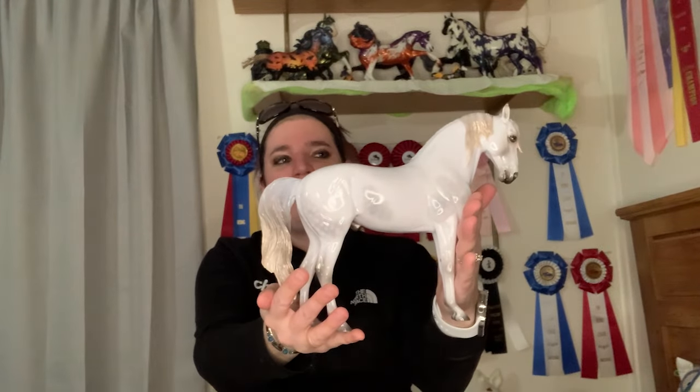For Art of the Horse 2023, I got Staring Gaze of Faith, also on the Andy mold. She is absolutely beautiful in person — I did an unboxing video of this one. I am just in love with the Andy mold. Several of these other Peter Stones were also unboxed in earlier videos.